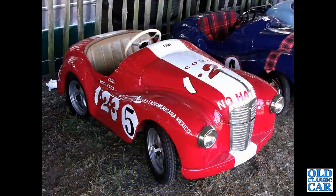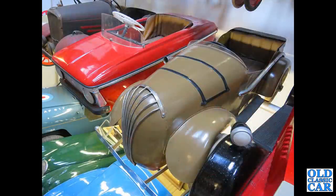Another Austin J40 — these were produced at the Austin Junior car factory in Bargoed, South Wales, produced from off-cuts from the Longbridge Austin factory.